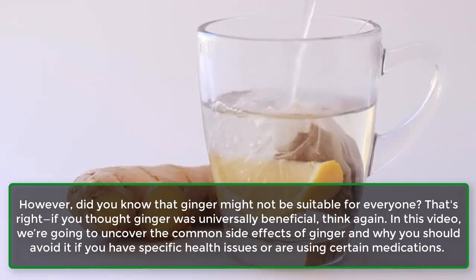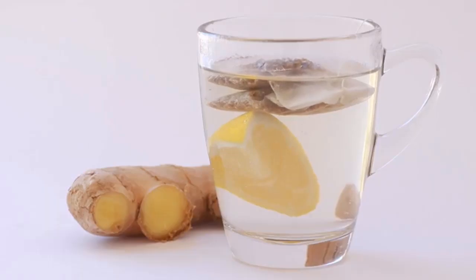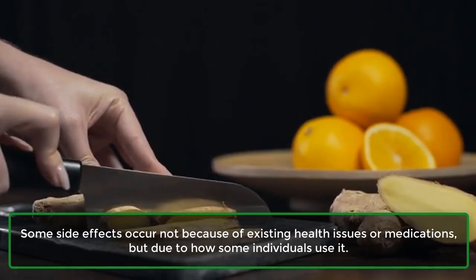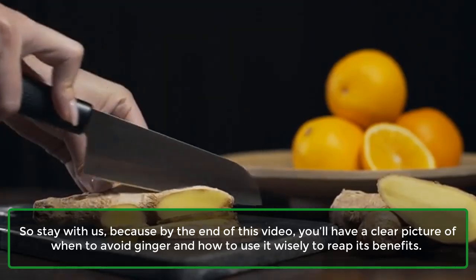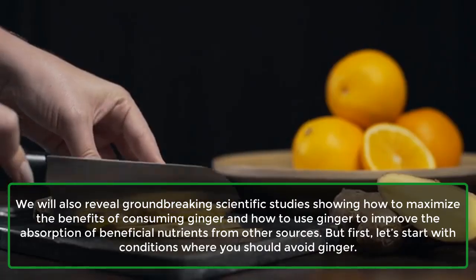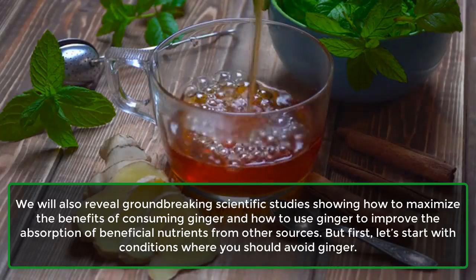In this video, we're going to uncover the common side effects of ginger and why you should avoid it if you have specific health issues or are using certain medications. Some side effects occur not because of existing health issues or medications, but due to how some individuals use it. By the end of this video, you'll have a clear picture of when to avoid ginger and how to use it wisely. We will also reveal groundbreaking scientific studies showing how to maximize the benefits of consuming ginger and how to use ginger to improve the absorption of beneficial nutrients from other sources.